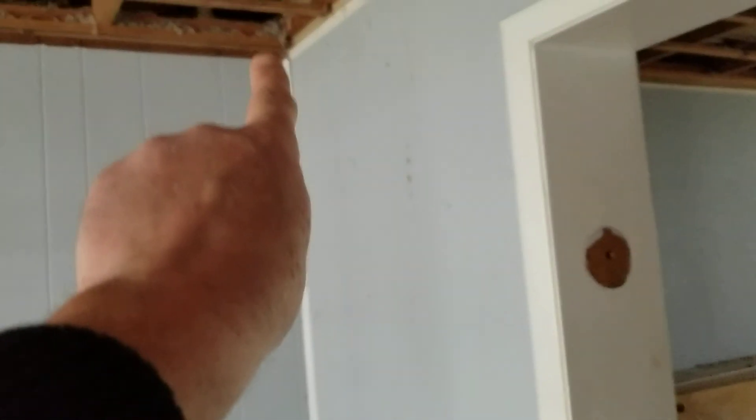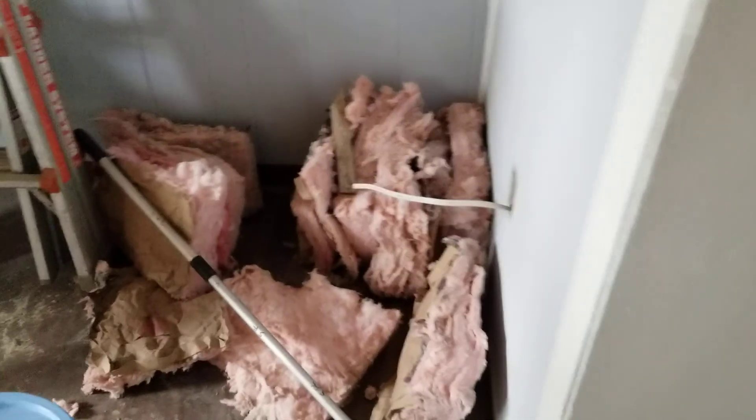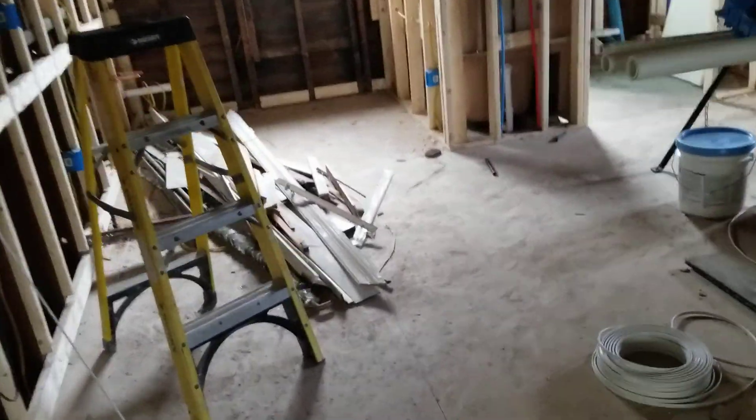These pieces of insulation can actually be put up in here — they can be shoved right into each individual cavity. Just get rid of those so they're out of your way. Drywall, we've got a home for. We've got more metal plates here by the window. Oh, this room is cold.